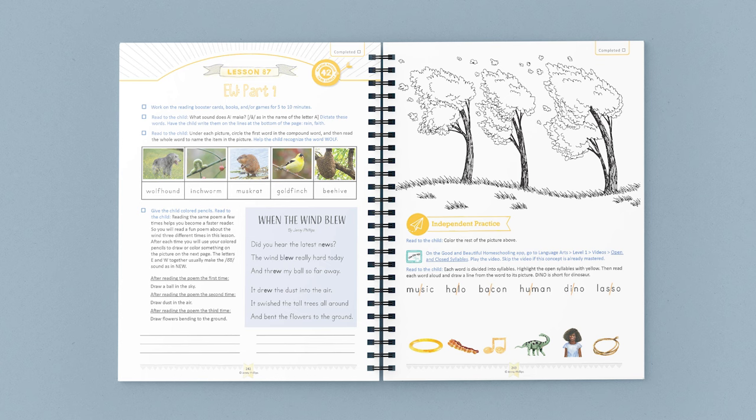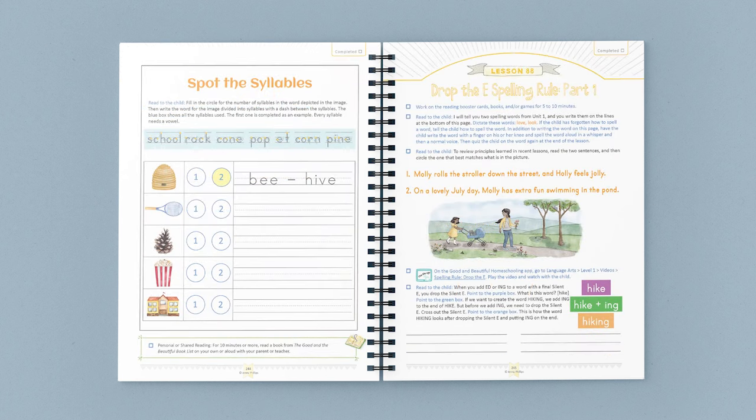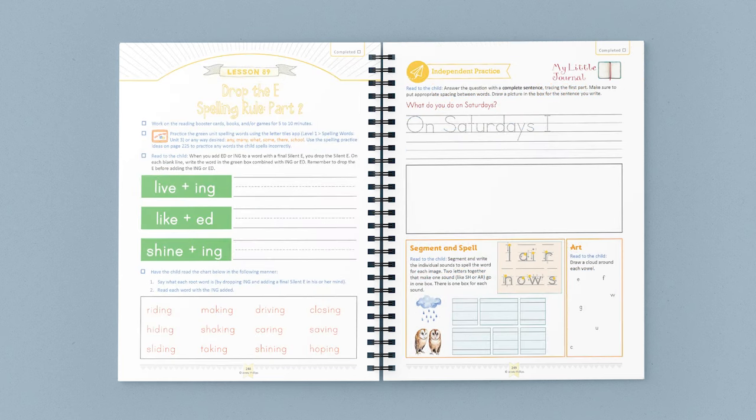For example, the poem talks about the wind throwing a ball, so one thing the child draws is a ball in the sky. This lesson incorporates phonics, nature, poetry, and drawing practice in a short time. In Lesson 89, after Booster cards, the child practices unit spelling words and learns the drop-the-E spelling rule. The independent section includes a My Little Journal section.